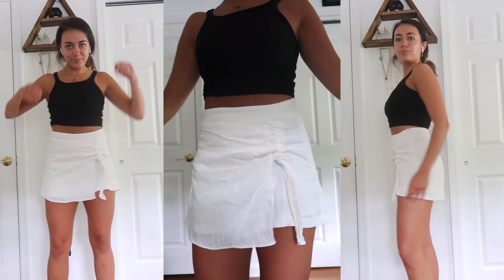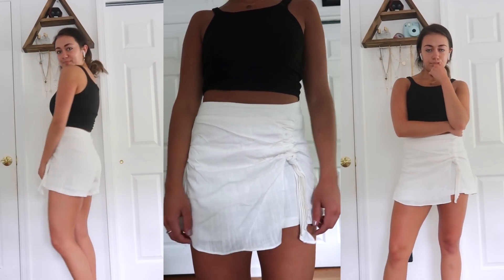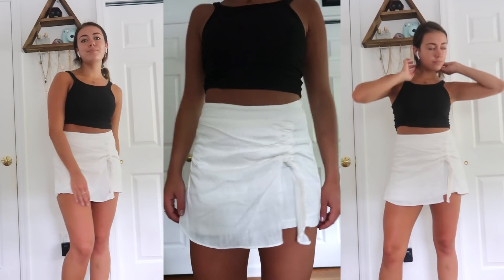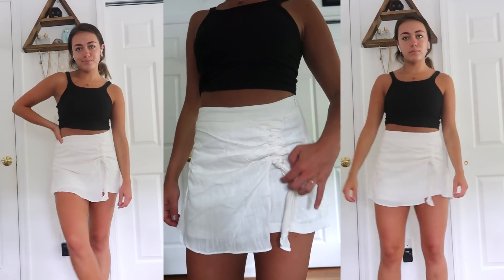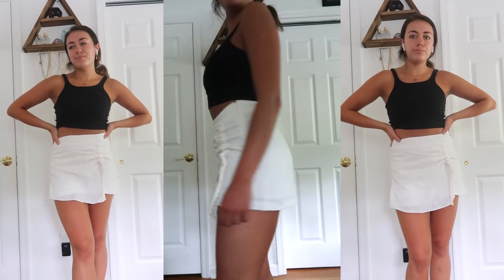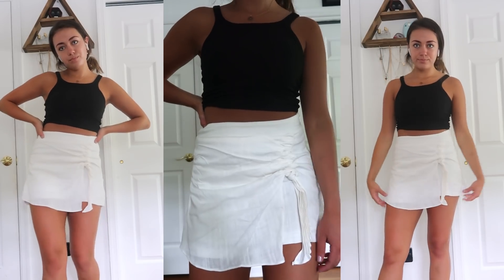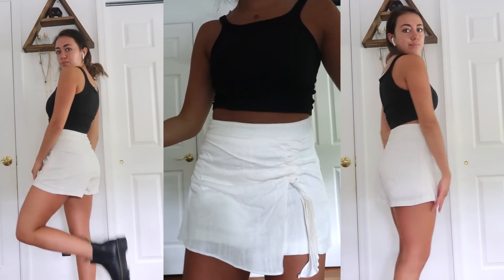The last bottom I got is this cute little skirt — or skort, I guess — because it's a pair of shorts that looks like a skirt, which I love. It's made with a linen fabric that looks really chic and sophisticated. It also has a little ruching on the left side, so you can cinch that in if you want it shorter. The best part is that it's actually a pair of shorts, so you can go out and about without worrying about flashing anyone like you normally would in a skirt.